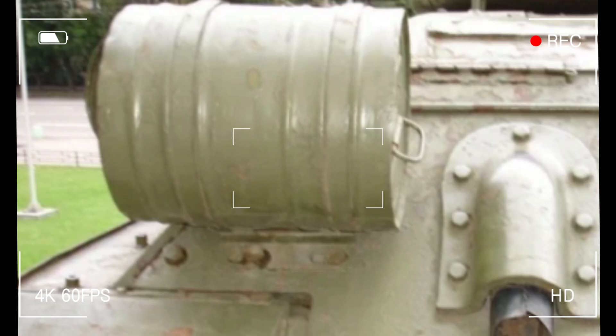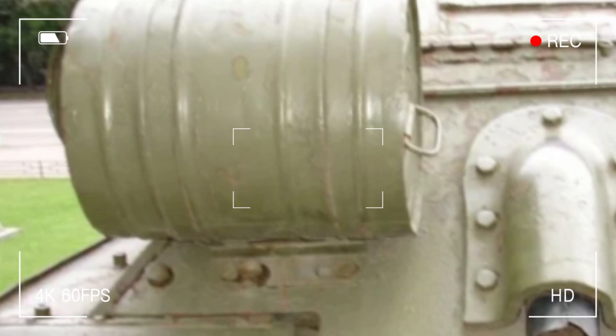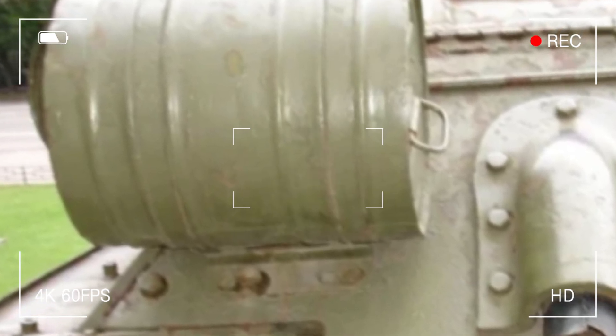Today I'm spilling the beans on what those cylinders really are, why they were crucial, and how they tell a bigger story about wartime innovation. Get ready for a wild ride through history.